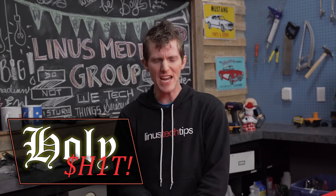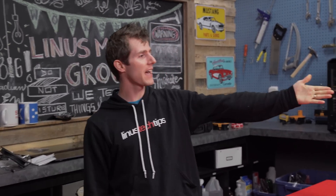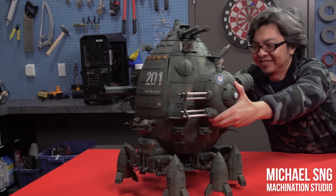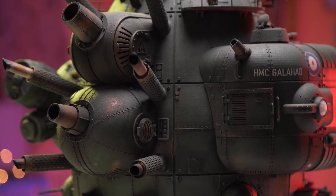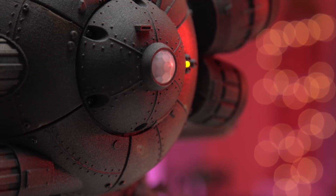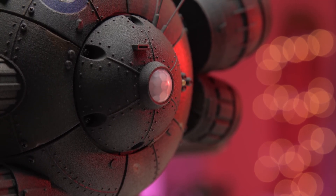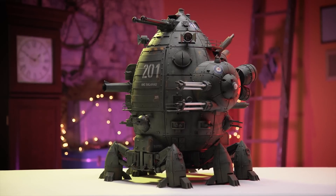This episode is going to be a little unusual because we have a special guest. This is Michael Sun and he has brought with him the HMC Galahad, a 3D printed kinetic sculpture robot, whatever you want to call it, that if you factor in his labor at even a mere 20 bucks an hour is worth over 7,000 US dollars.